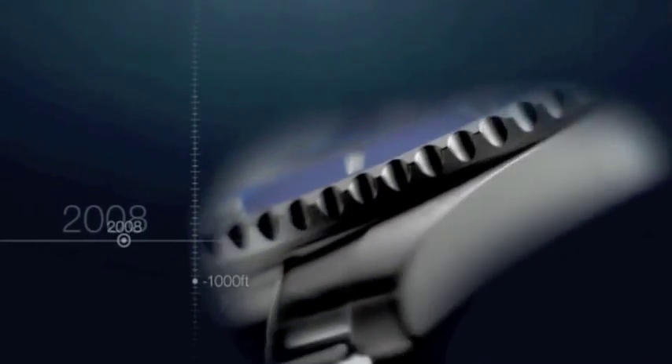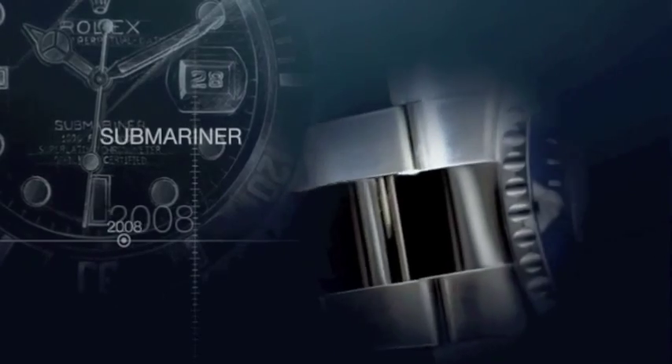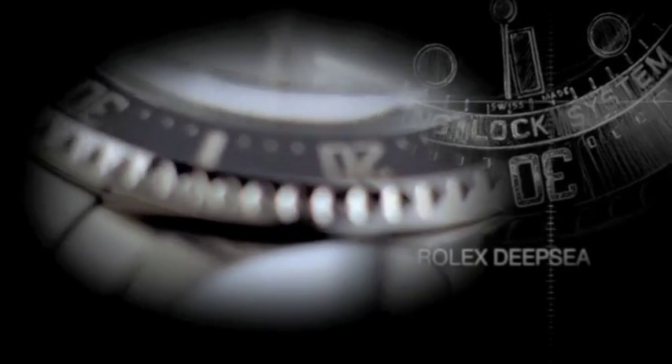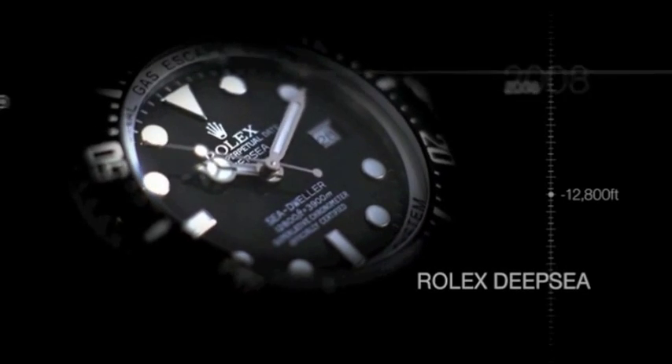In 2008, the Submariner in gold was redesigned and the case features a new unidirectional rotatable bezel with a Cerachrom disc. Fitted with the patented Rolex Ringlock system, the Rolex Deep Sea safely descends to 12,800 feet.